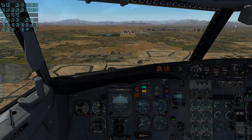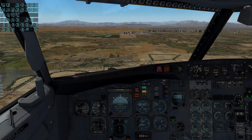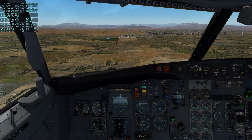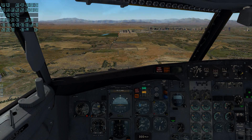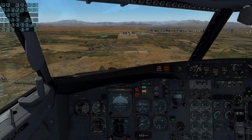Springbok 841, contact tower 119.9. Number 2 tower, 119.9, Springbok 841. Vegas Tower, Springbok 841, inbound visual, 25L. Springbok 841, Las Vegas Tower, runway 25L, cleared to land. Clear to land 25L, Springbok 841, thank you.